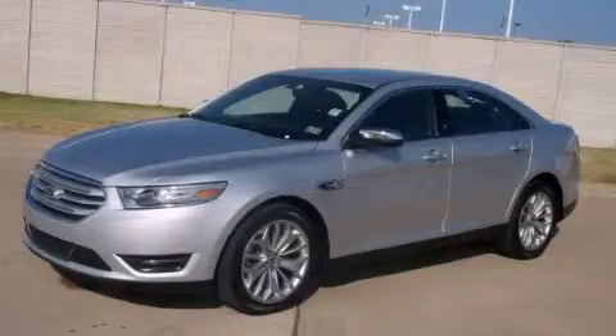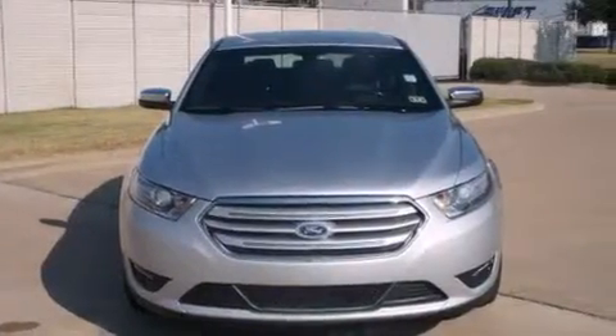This is a 2013 Ford Taurus. It features a six-cylinder engine and an automatic transmission.